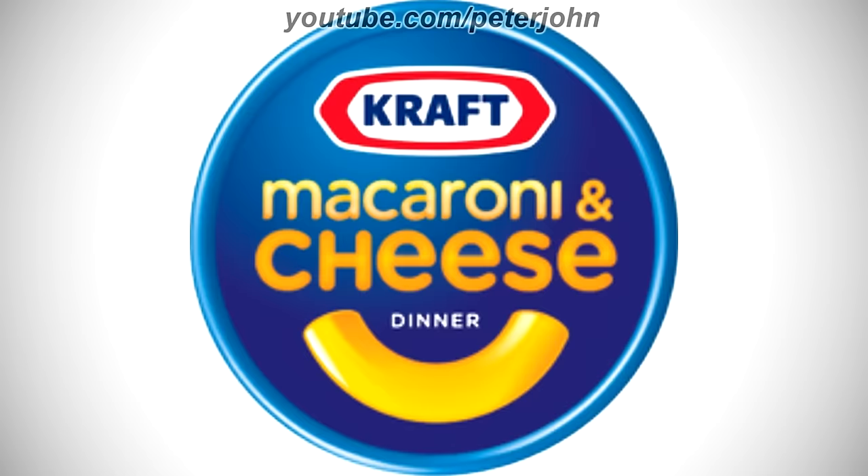2010 to 2012, there is a blue circle on a blue outline, and inside it there is a white shape on a red and white outline, and inside it there is the word Kraft in blue text, and under the shape there are the words Macaroni and Cheese in yellow text, and under them there is the word Dinner in white text, and under it there is a noodle representing a smile. Here is a commercial.